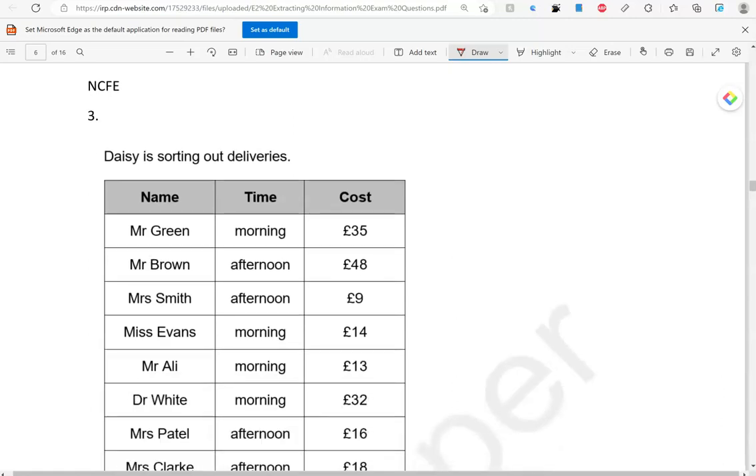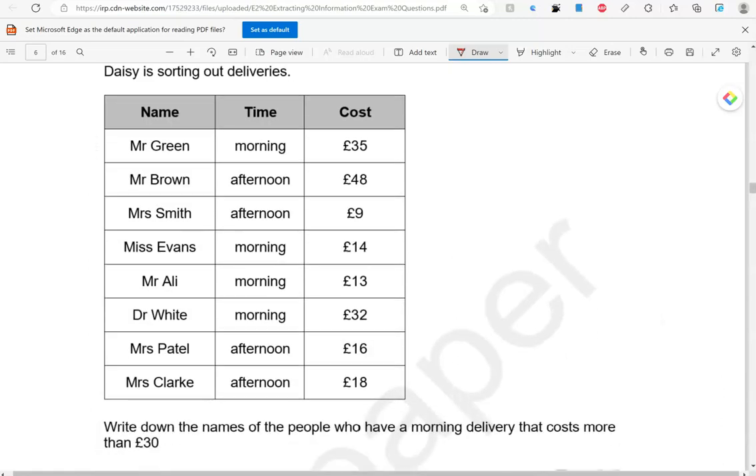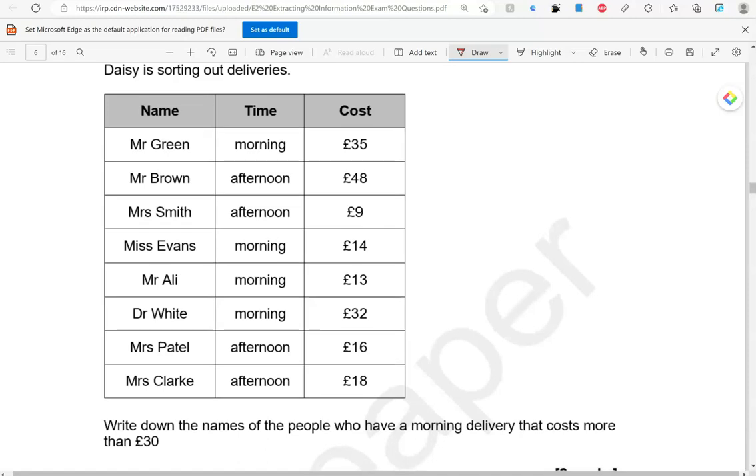Daisy is sorting out deliveries. Write down the names of the people who have a morning delivery that costs more than £30. So, we're looking at mornings and costs that are higher than £30. There is morning — this is greater than £30. We have morning here as well, but this is less than £30. Morning, less than £30. Morning, greater than £30. So, we have two people: Mr. Green and Dr. White.